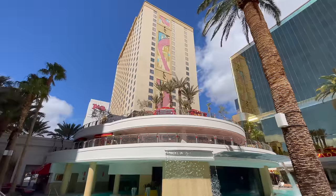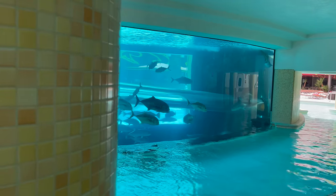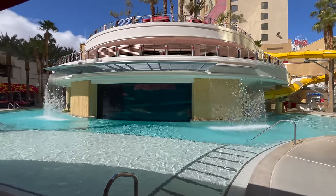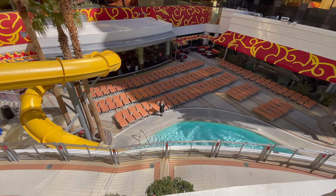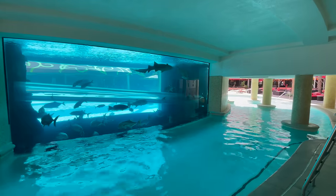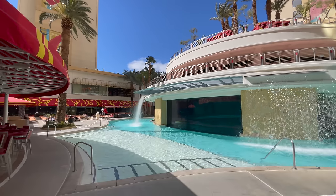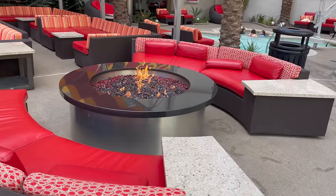Golden Nugget actually opens their pool a month before any of the other hotels — it's February and not even that warm, but we went to check it out. If you are looking for a pool vacation downtown, Golden Nugget is one of my top recommendations. It's a beautiful pool with water features, a shark tank in the middle with a slide that goes through it, and a hot tub. They have tons of chairs and even a fire pit, making it probably the best pool area downtown.